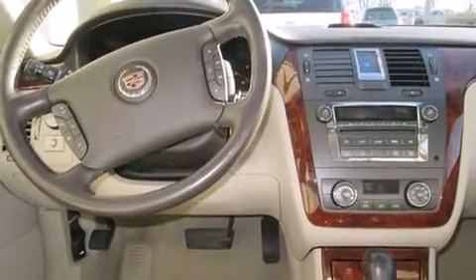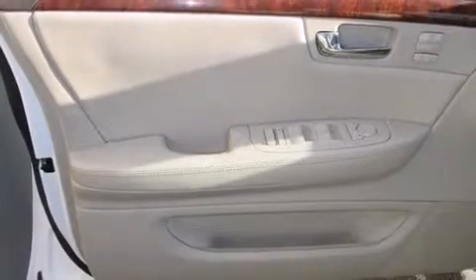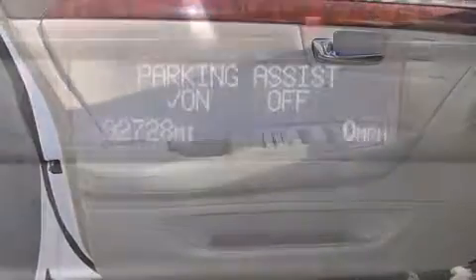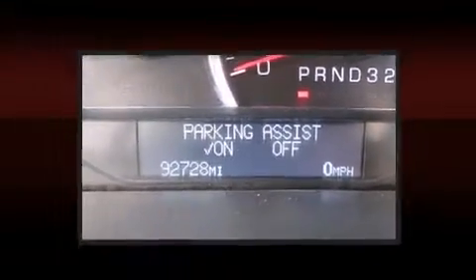Curtain airbags combined with standard stability control create a comprehensive safety network. It also arrives with a CARFAX history report, providing you peace of mind with detailed information.